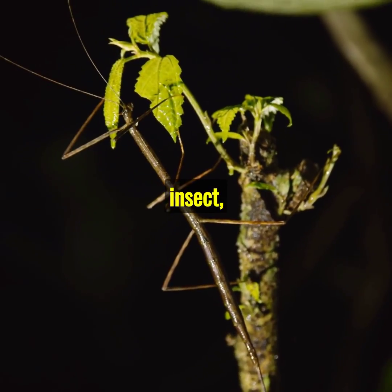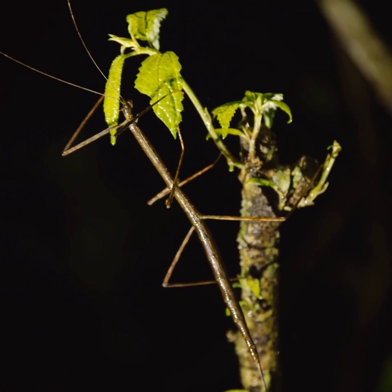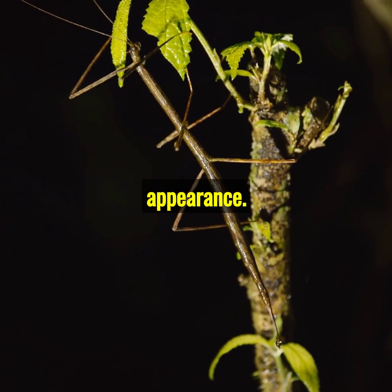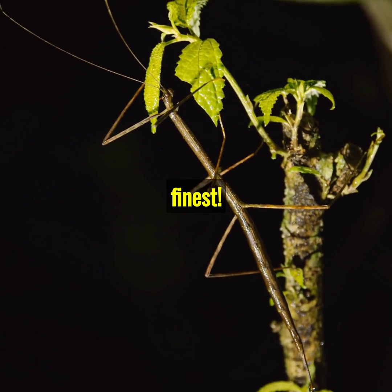Imagine being a stick insect, a master of disguise. They blend seamlessly into their environment, tricking predators with their twig-like appearance. Camouflage at its finest.